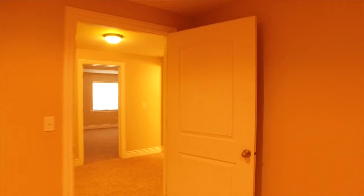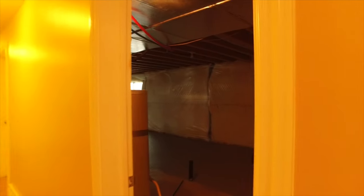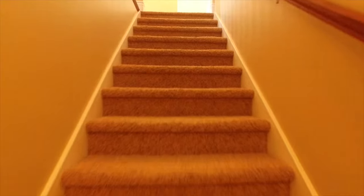A favorite hangout for everyone is going to be this home theater room — it is already wired for electronics and has extra insulation to muffle the noise so you're not disturbing anyone outside. The rest of the basement is waiting for your finishing touches, and there's plumbing already in place if you want to add another kitchen or bathroom down here.